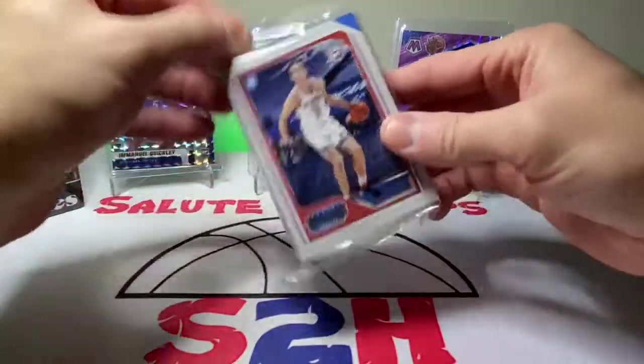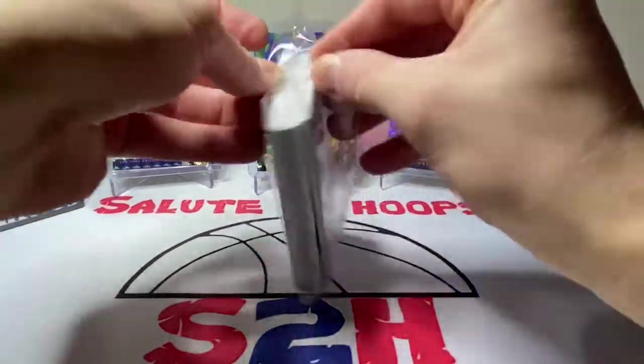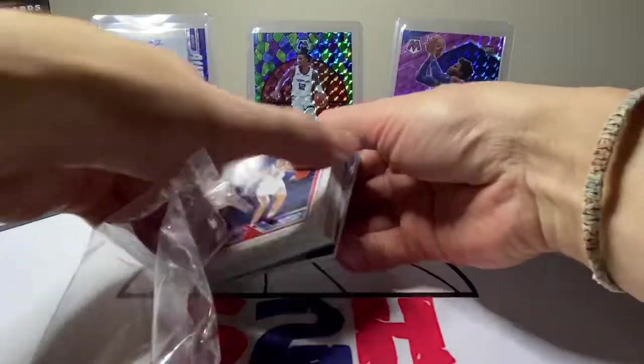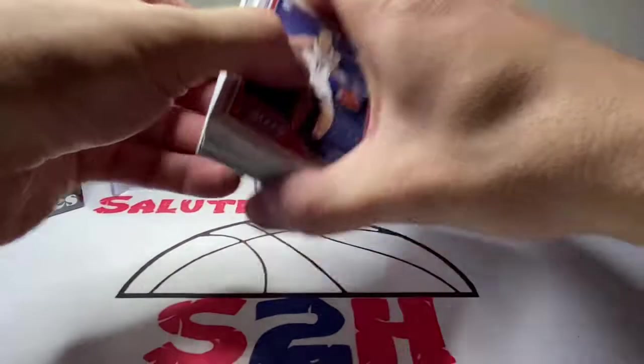First card in the front there is Poku. Maybe we can get a solid little autograph going or something. I haven't hit an autograph in retail basketball in a very long time, so it's kind of a hit or miss when it comes to retail.